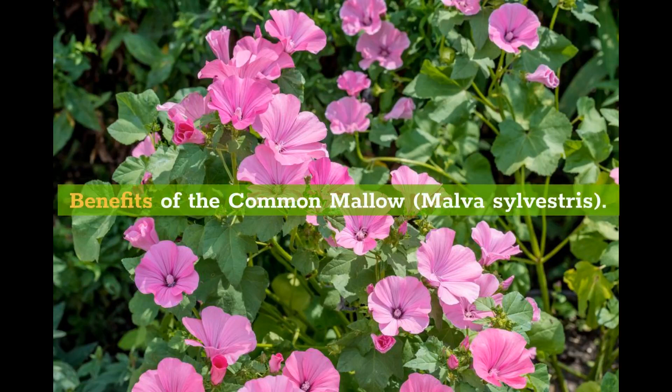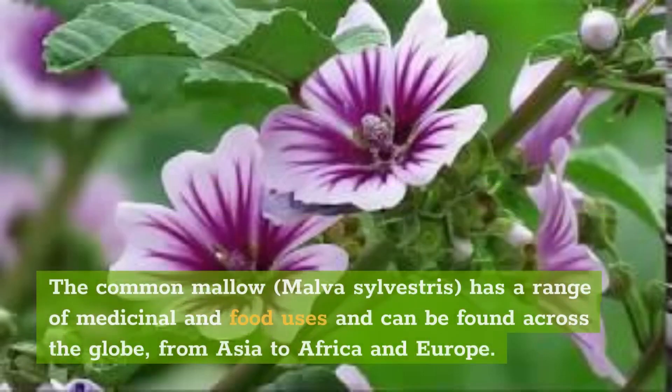Benefits of the Common Mallow, Malva Silvestris. The Common Mallow, Malva Silvestris, has a range of medicinal and food uses and can be found across the globe, from Asia to Africa and Europe.